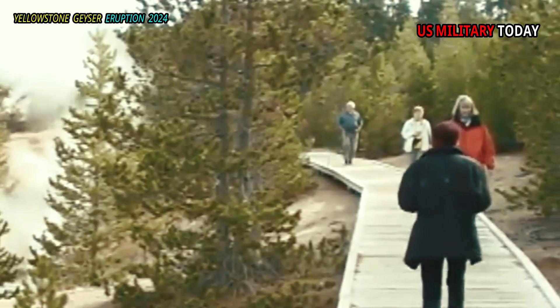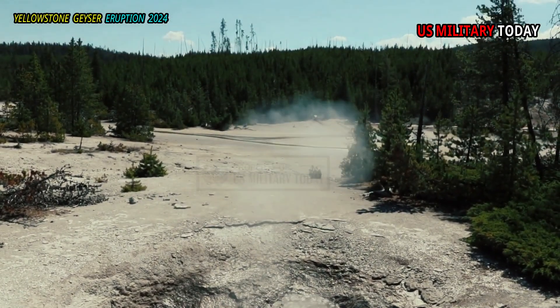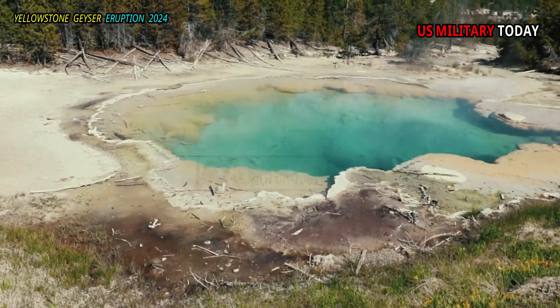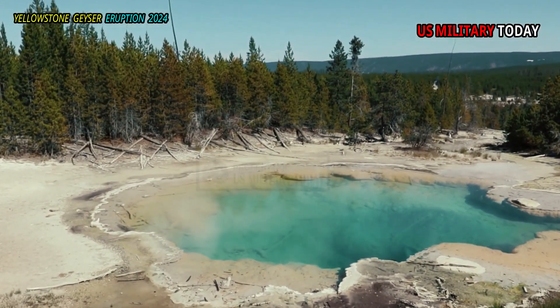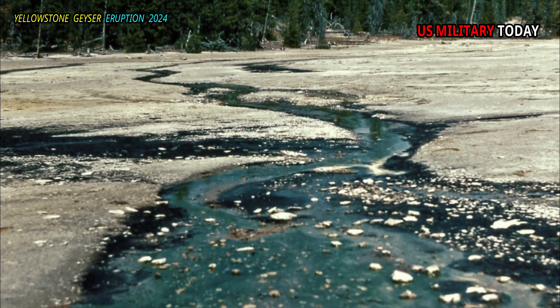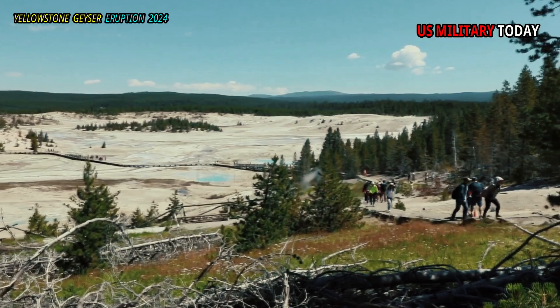However, the other two subbasins — the Gap and 100 Spring Plain — do not have public access. 100 Spring Plain is a flat sandy plain that exhibits features with a wide range of water chemistries, including some of the most unique features in Yellowstone National Park.